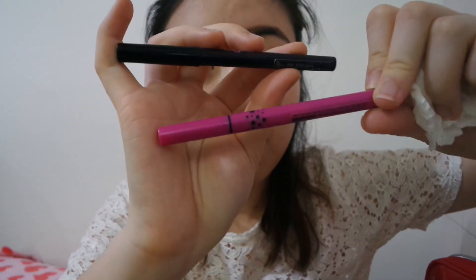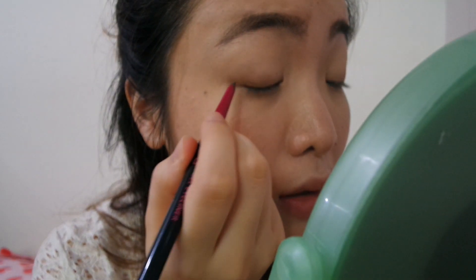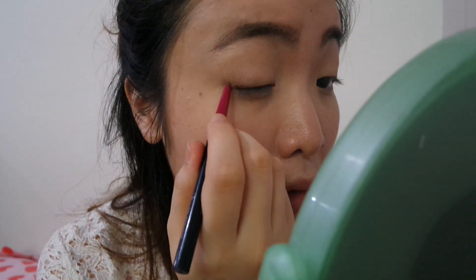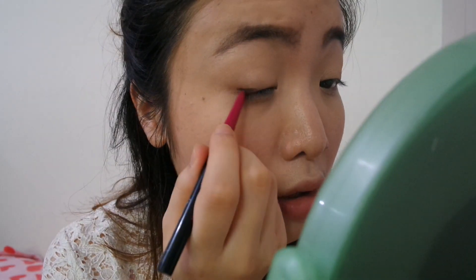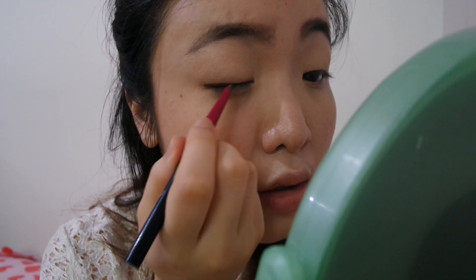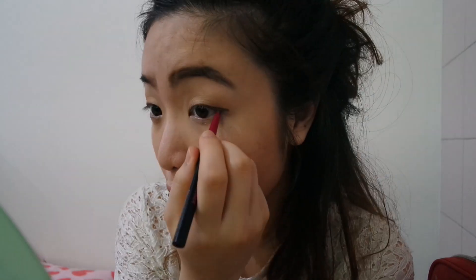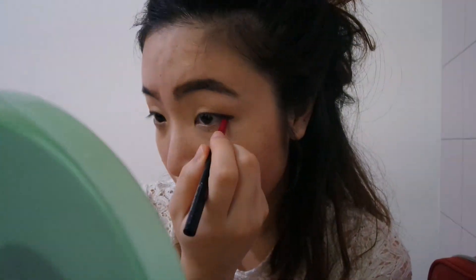I have two eyeliners with me: the ZA Gel Eyeliner, which I've just reviewed, and a super quick liquid liner. I prefer using the pencil gel liner by ZA because I just like it. I start with the outer edge of my eyes because I want to elongate them — I have tiny tiny eyes. My left side turned out normal but my right side is rubbish, so I'm not using the liquid liner today.